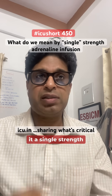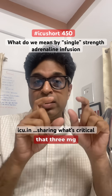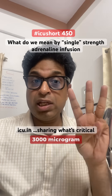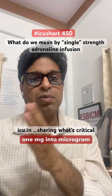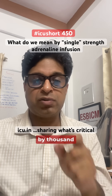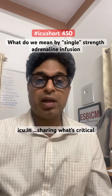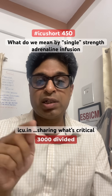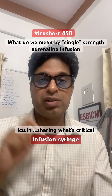Now why do they call it single strength, and what is the logic behind it? 3mg in 50ml of dextrose is equivalent to 3000 micrograms in 50ml of dextrose — when we convert 1mg into micrograms, we multiply by 1000. So 3000 micrograms in 50ml means 3000 divided by 50 equals 60 micrograms in 1ml of that infusion syringe.